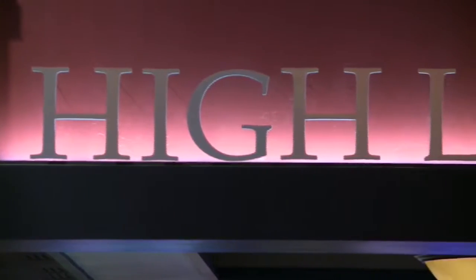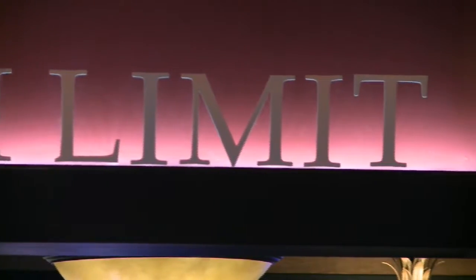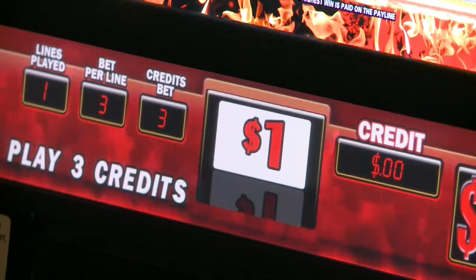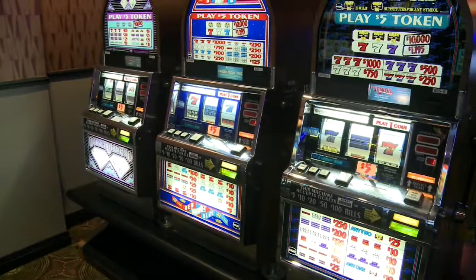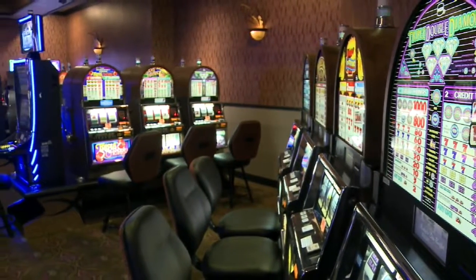We have a nice new high-limit lounge for all of our high-limit players so they can go in and relax. Along with that we have a new high-limit slot area with 44 machines — $1 and $5 denomination games — making it a more special experience for our guests.